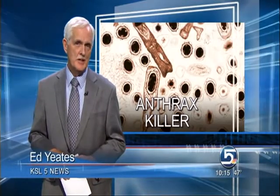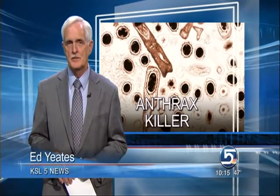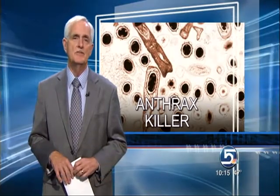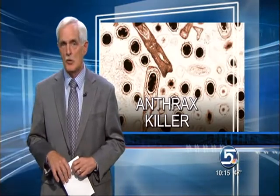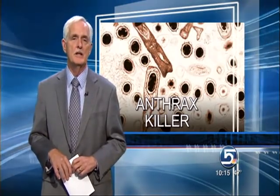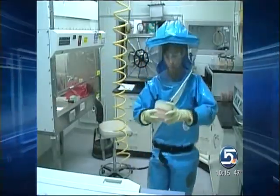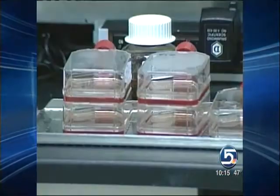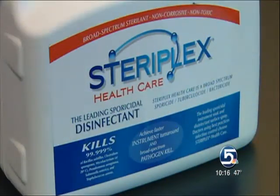Well, Bruce, in recent years, anthrax threats, real or not, have targeted all 50 governor's offices, 100 U.S. embassies, 52 banks, 32 news organizations, Disneyland, Mormon temples, town halls, a sheriff's office, a daycare center, private homes, and even a funeral parlor. More than 1,000 white powder events, as they're called, have plagued the FBI over the past three years. That's why this new product could be a welcomed weapon.